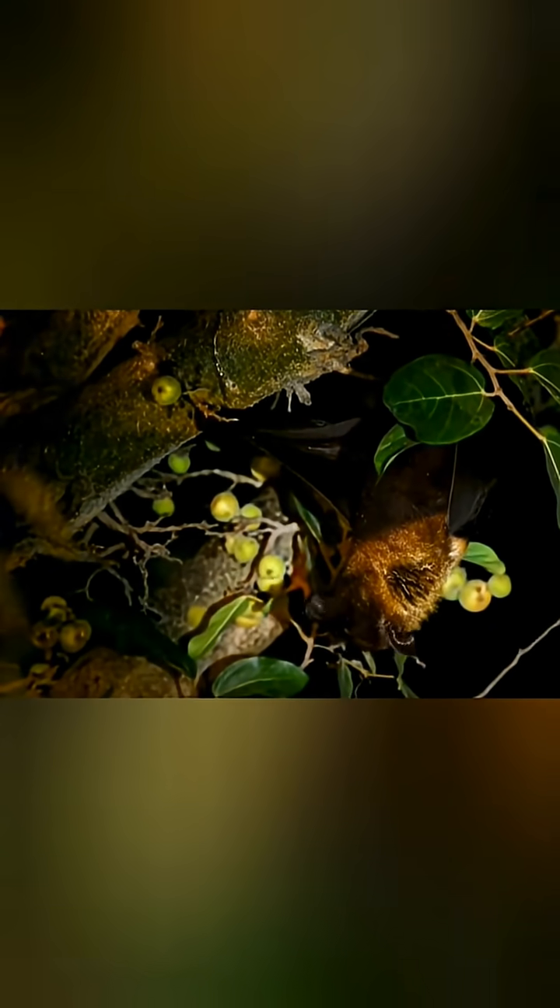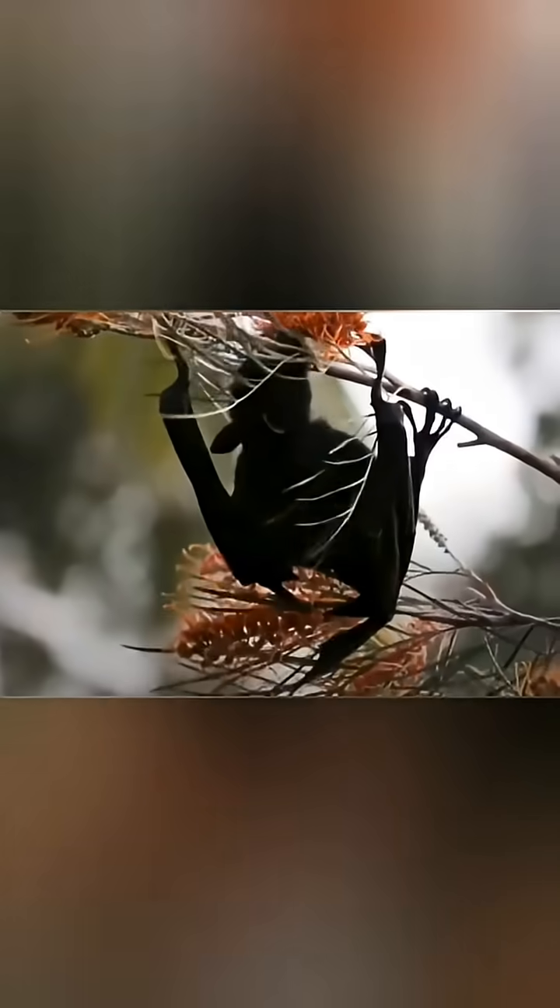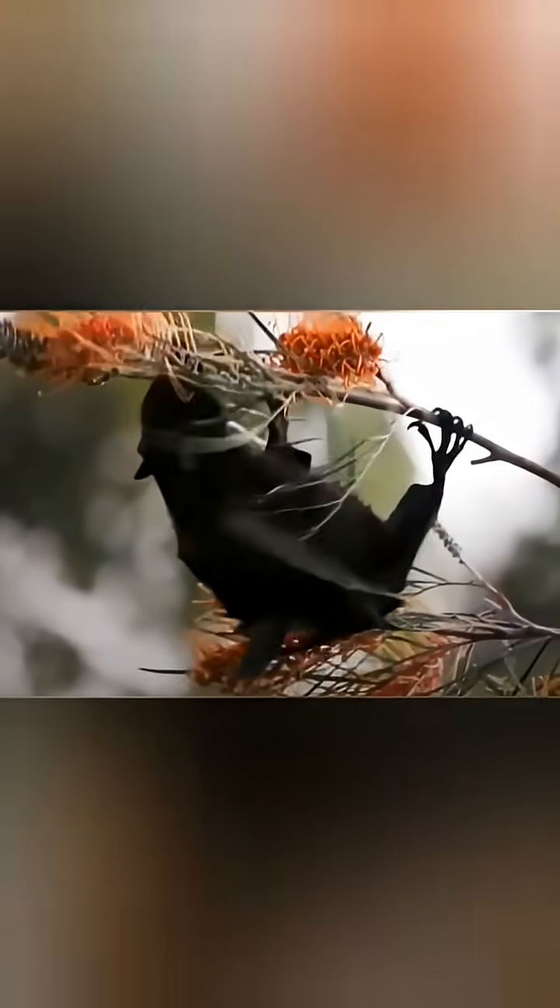Their feeding technique involves hanging upside down while handling fruit with their claws and consuming soft pulp while discarding and spitting out seeds. This behavior makes them crucial seed dispersers for Australian forests, with some plants entirely dependent on flying fox dispersal for regeneration. During nectar feeding, their faces become dusted with pollen, facilitating cross-pollination between distant plant populations.